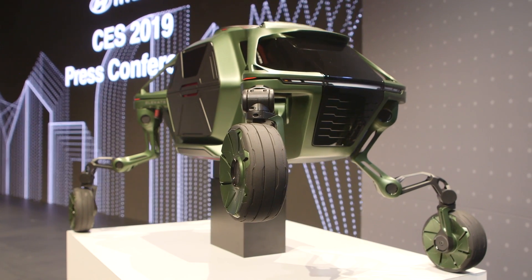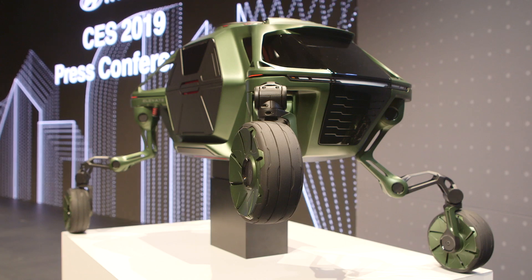Thanks everybody. I'm Andrew Tarantola reporting from the Hyundai Press Event at CES 2019. Be sure to stay tuned — we'll be here all week.